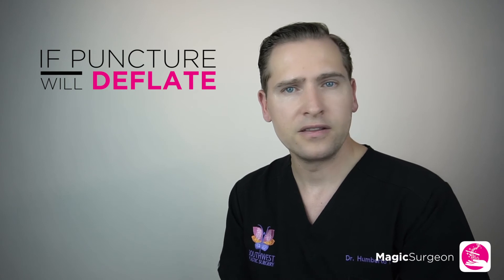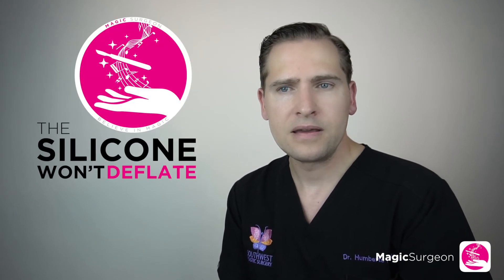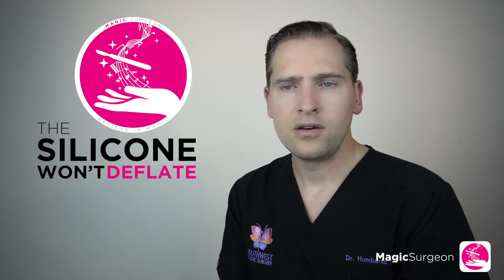If a saline breast implant gets punctured, it will deflate. In contrast, a silicone implant won't deflate if ruptured — you might only notice it on an MRI or over time if you develop some sort of capsule contracture.